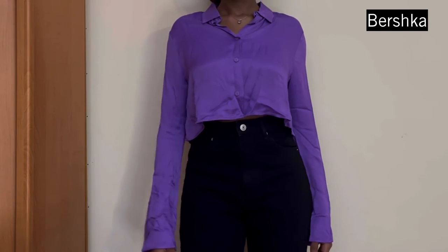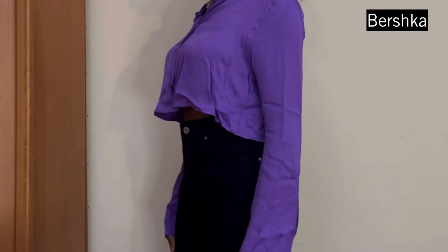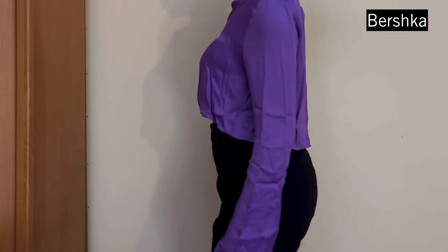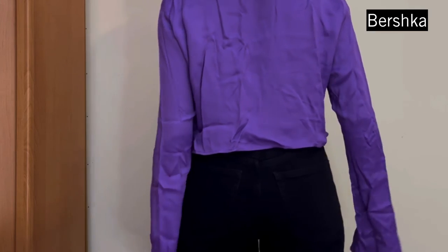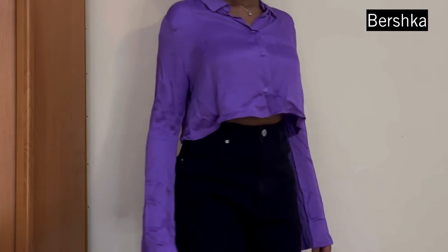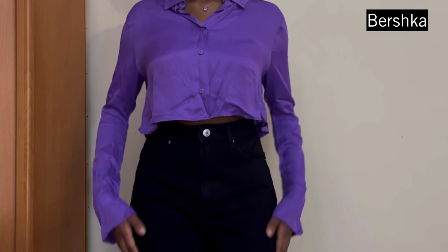Next item is this satin purple top and I picked it up from Bershka in a size medium. It's really nice, really pretty, very classy and versatile as well — I can see styling it in multiple ways. Very nice and slightly cropped.